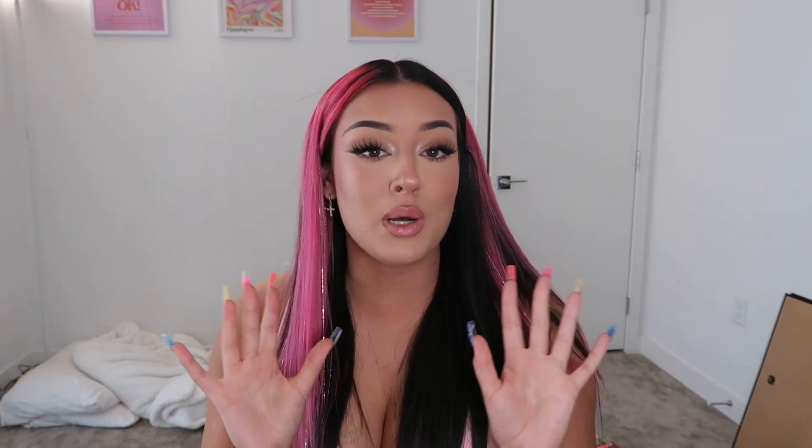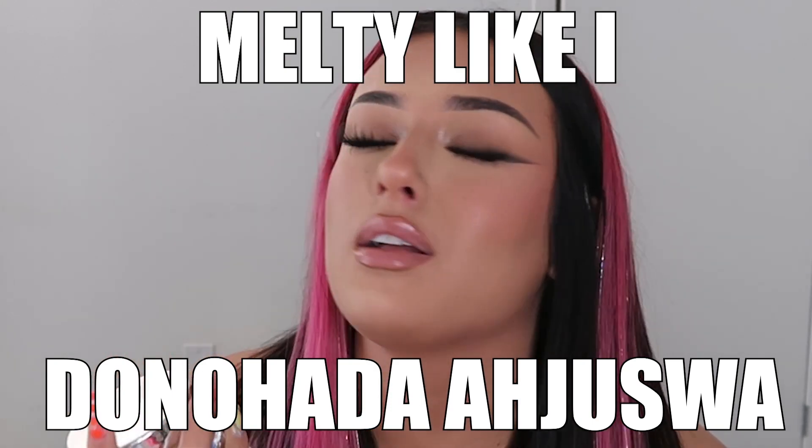Now moving on to skincare. To take my makeup off, I use the Elemis Pro-Collagen Cleansing Balm. This will melt anything off your face. I do a thing called Color Me Monday where I put face paint all over in crazy colors, and this will take it off in like two seconds. It's so melty. Once you get it all on your face, you rinse it with water and it kind of emulsifies into like a cleanser. I double cleanse with this and use another cleanser afterwards, but for getting the makeup off, I'll never use another makeup remover.